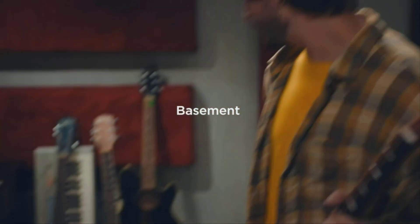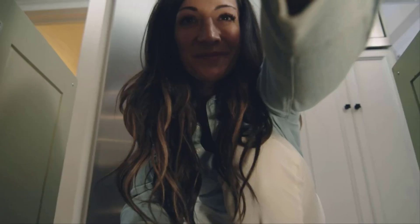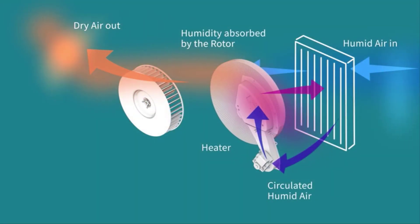Ideally a home should be kept at 40-60% relative humidity to limit damage from moisture. The best dehumidifiers for basements should be easy to use with user-friendly controls, auto-restartability, and timer controls.